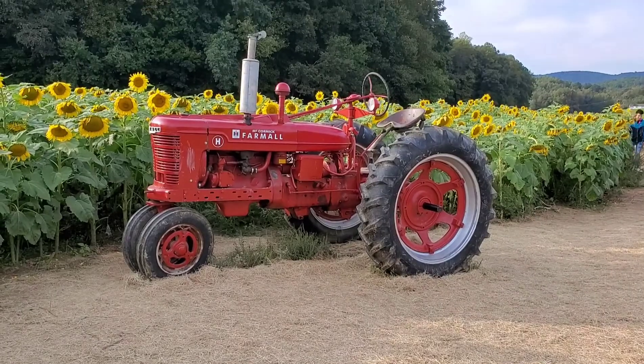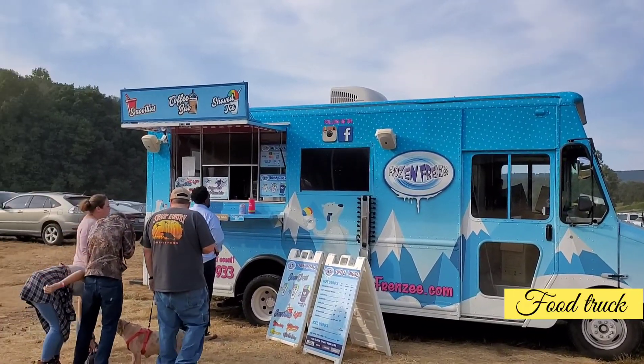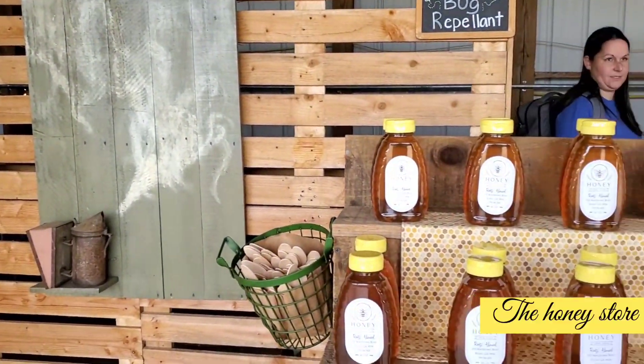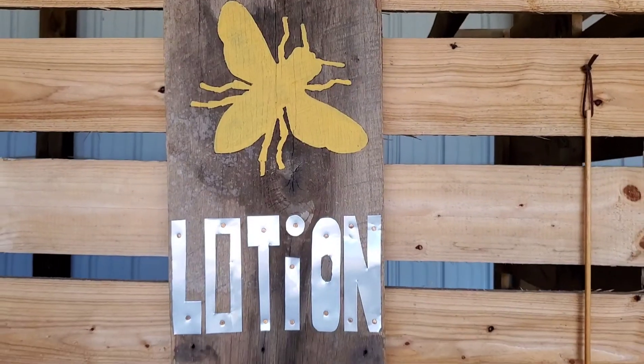Check out this colorful tractor for some photo ops, and I also found this cute food truck for your hunger pangs. Before returning, don't forget to stop by and shop some natural honey from the farm.